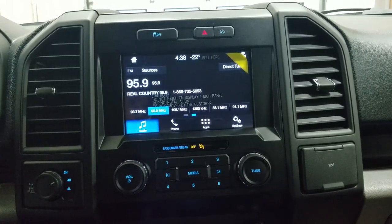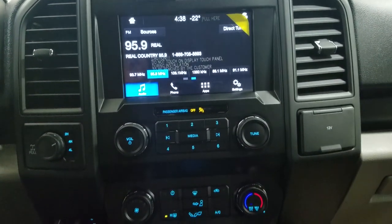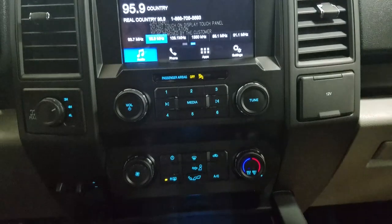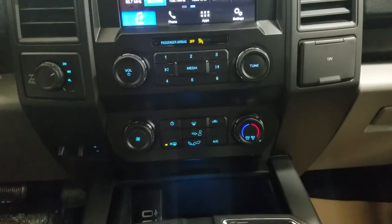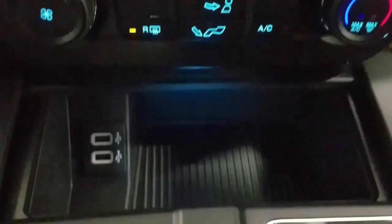Underneath we have our four-wheel drive engagement on the left, as well as our controls for SYNC, and a 12-volt adapter on the right. Down below we have our integrated trailer braking system as well as our hill descent control area.